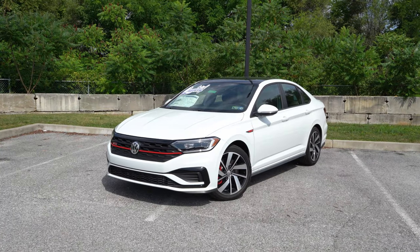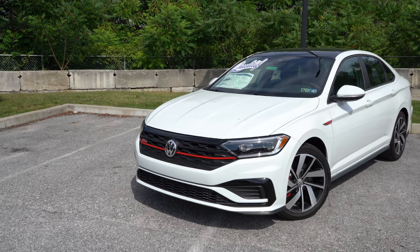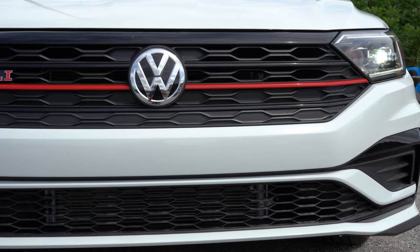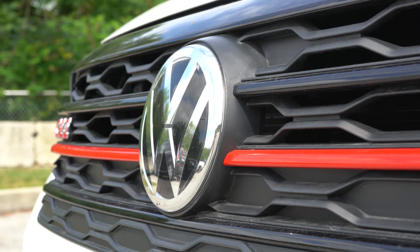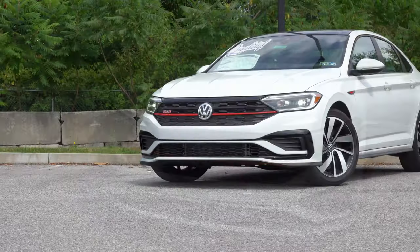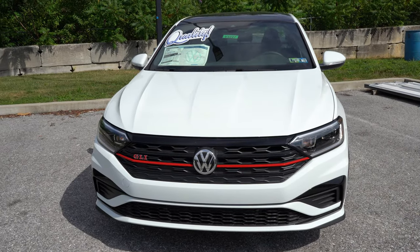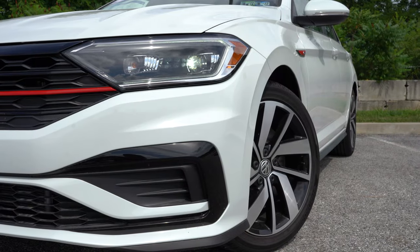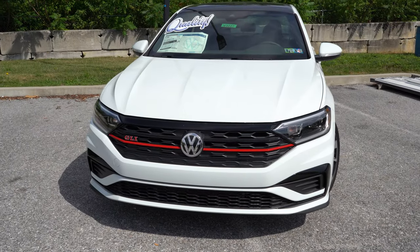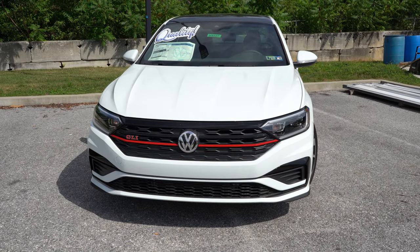Here she is — the 2021 Volkswagen Jetta GLI in Pure White. Starting up front, there's a red horizontal bar specific to the GLI with red GLI badging just above it, instantly distinguishing it from other Jettas. Down at the corners are front air curtains to help direct airflow around the wheel and tire. LED projector headlights come standard on both GLI trim levels — a big win, since many vehicles still use halogen or reflector-style LEDs. LED daytime running lights are also standard.